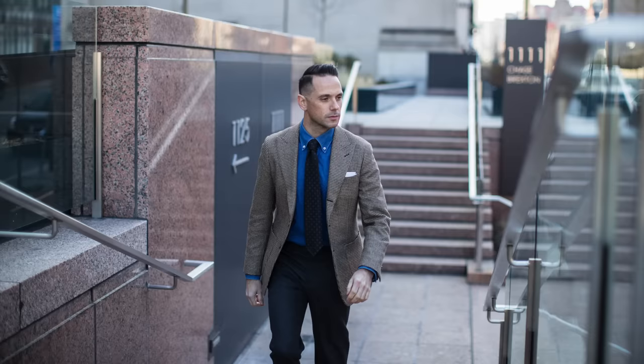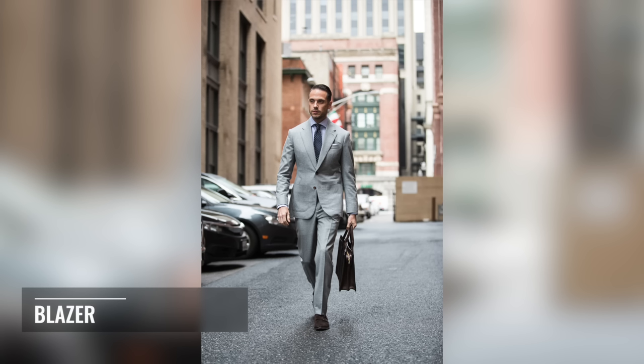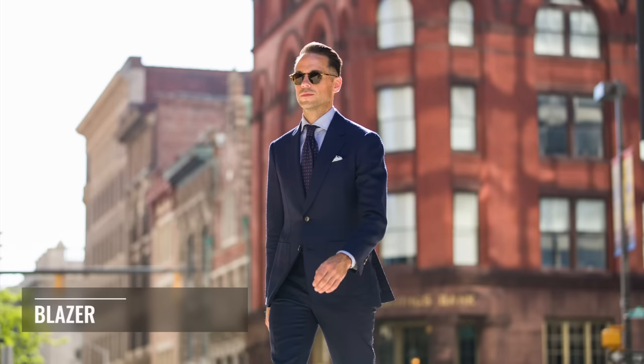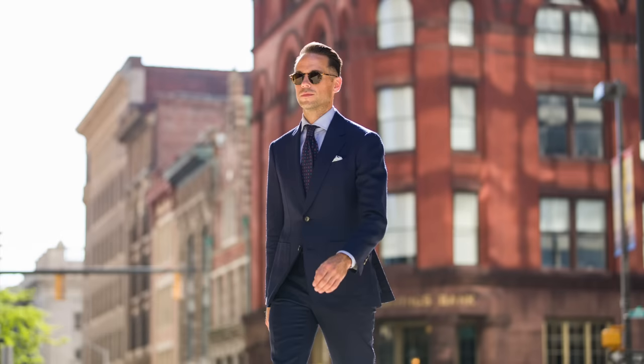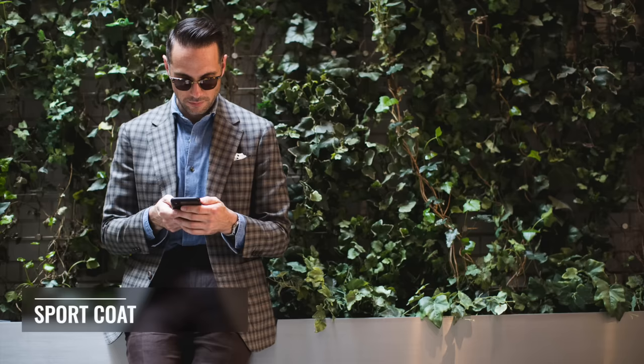Next, we have a blazer. A blazer is often seen as a bit less formal than a suit jacket, primarily because it might be in a more versatile fabric like flannel, or in a solid color or more muted pattern. Can you have pants that match a blazer? Yes, you can — so a blazer can be a suit jacket as well. Finally, we have the sport coat or sports jacket, which is typically the most casual of the three, both in pattern and construction. You're generally not going to have a matching pair of pants with a sport coat.